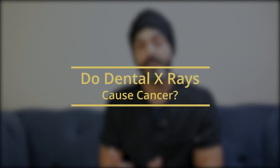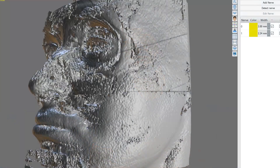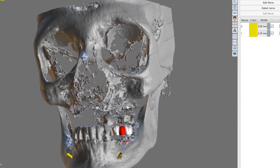Hey everyone, how you doing? In today's video let's look at dental x-rays and do they cause cancer? Should you be worried about the number of dental x-rays that you've had in the past or you might be having in the future, especially if we're considering dental implant treatment where we start taking a lot of cone beam CT scans, which have a lot more radiation than normal little x-rays.